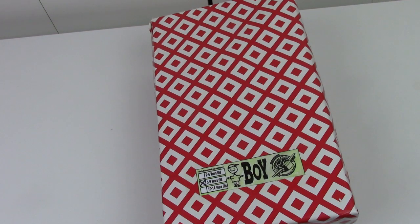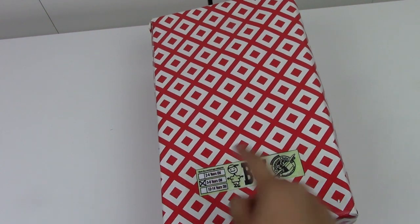Hello everyone, my name is Allison, Princess of the Desert, and welcome back to my channel. Today I'm going to be sharing with you what is inside this Operation Christmas Child shoebox for a boy 5 to 9 years old.